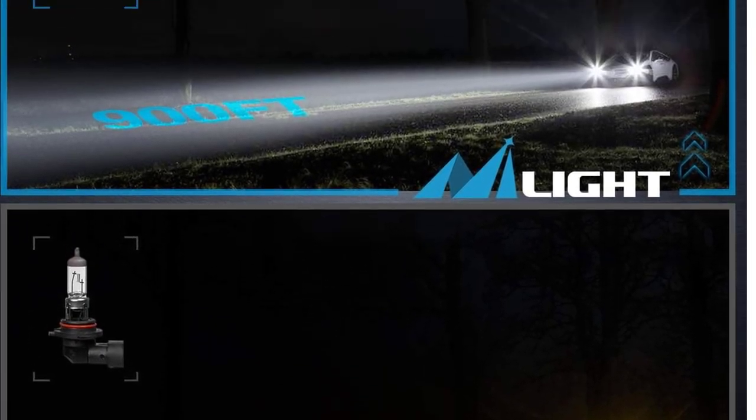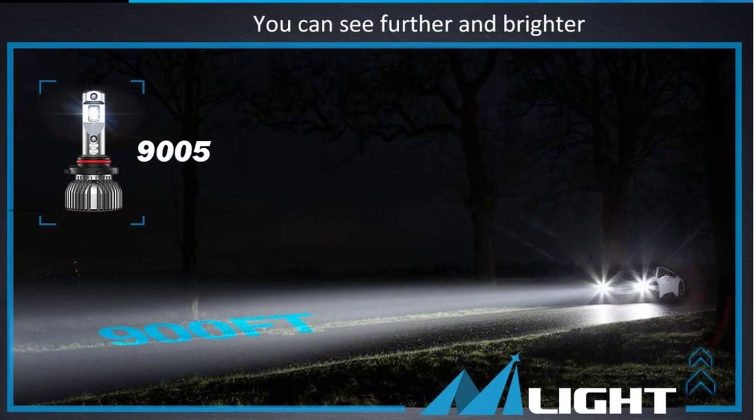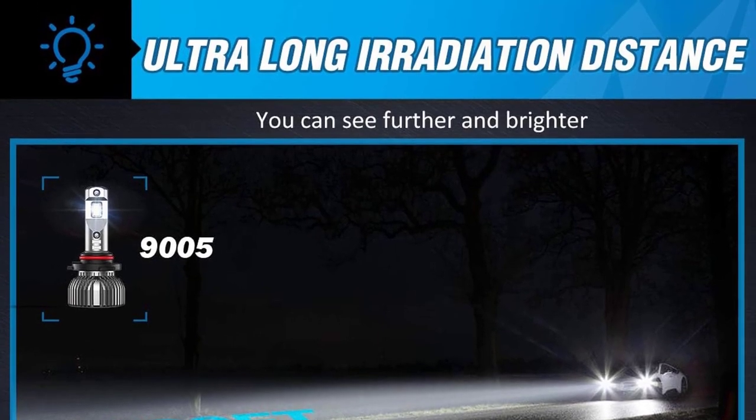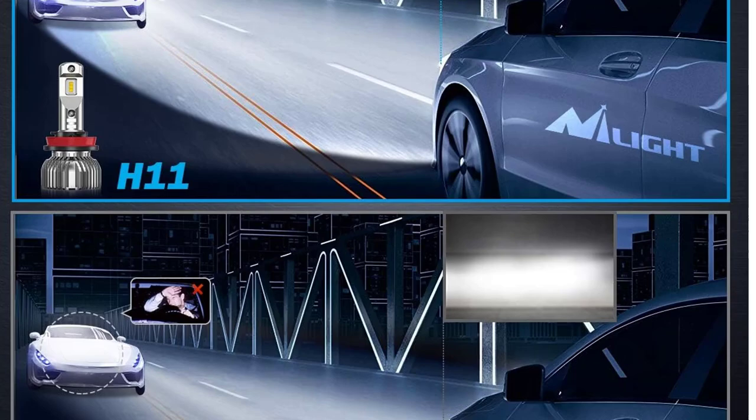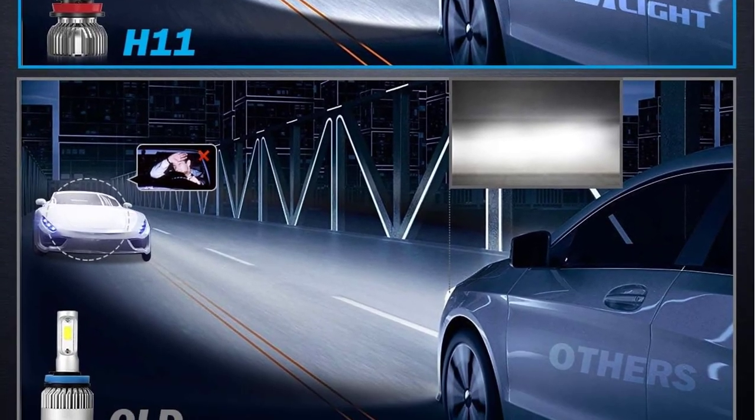Choose the Nylight 9005-H11 LED Headlight Bulbs, one of the top 5 best LED headlights for 2023, and experience unparalleled visibility and longevity while driving.